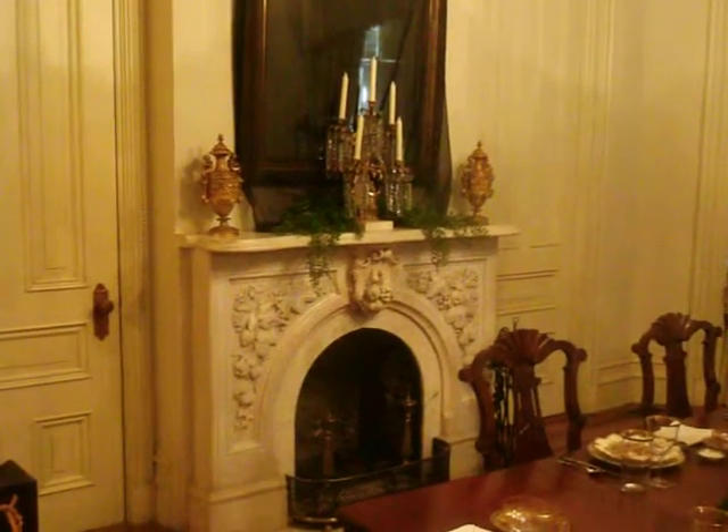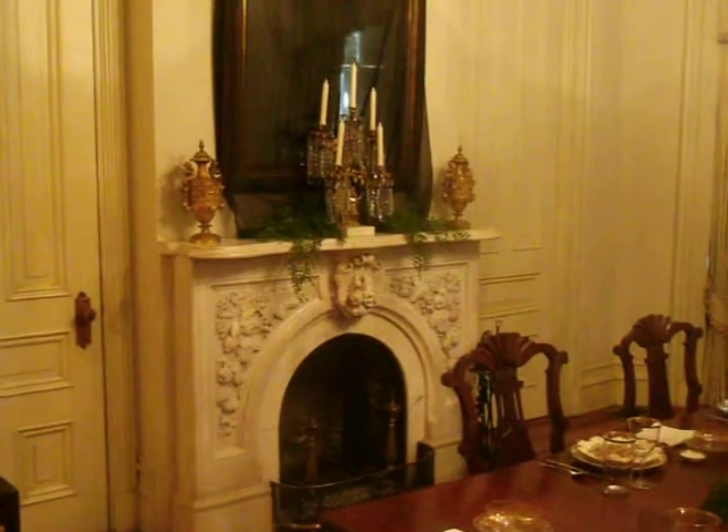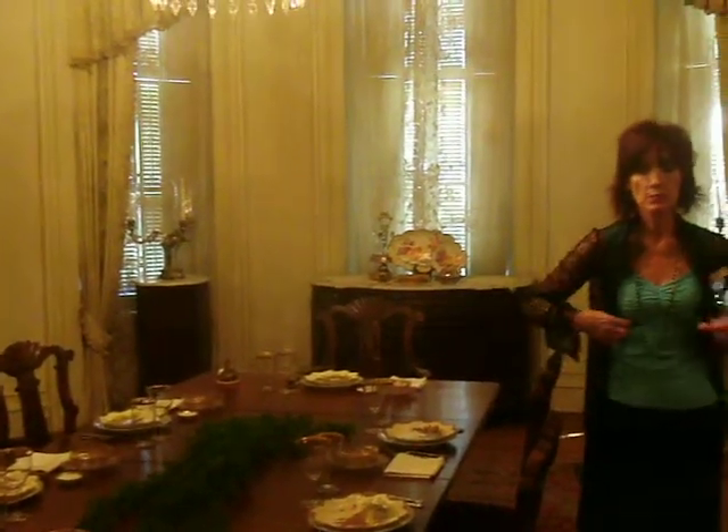We're going to the house next door to us here. We're hoping that it's going to sell to someone — it will probably in this city be torn down. It's been empty for 50 years. I know there's a church over here, but this house has been empty for 50 years. No one's lived in it. We are trying to maintain it from falling down, but we can't afford to renovate it, because it's going to cost several million to renovate that place.